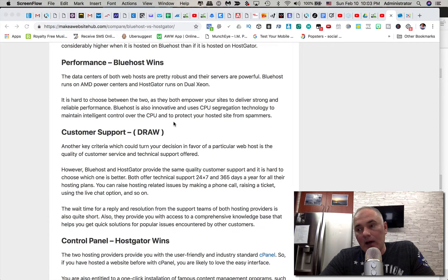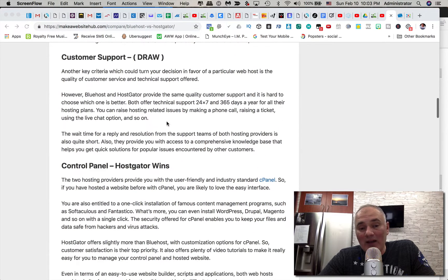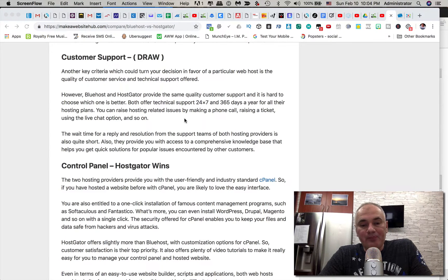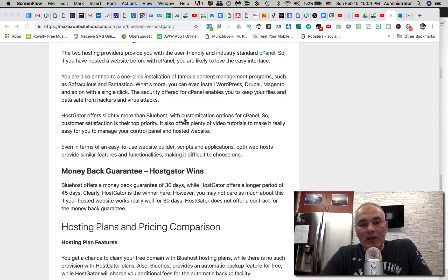For control panel, HostGator wins according to this person. Both provide cPanel, which is the standard interface where you navigate between files, upload files, install plugins, remove or add users, and do user management. As far as money-back guarantee, HostGator wins again — 45 days versus Bluehost's 30 days — but honestly, you'll figure out if you like the service within a couple of days once it's up and running, so it really doesn't make much difference.